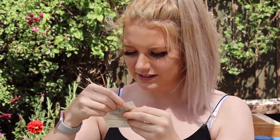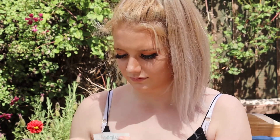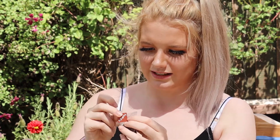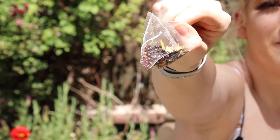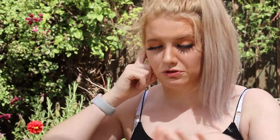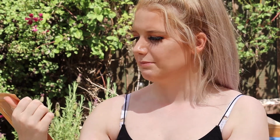We're also going to try the rhubarb and vanilla one, which has hibiscus, Chinese green tea, rhubarb pieces, sunflower petals, calendula petals and natural flavorings. That one smells like rhubarb and custard — I really like that one. The rhubarb and vanilla one needs to sit for three to five minutes, and the raspberry licorice and lavender sits for five minutes, so we'll drink the rhubarb one first.